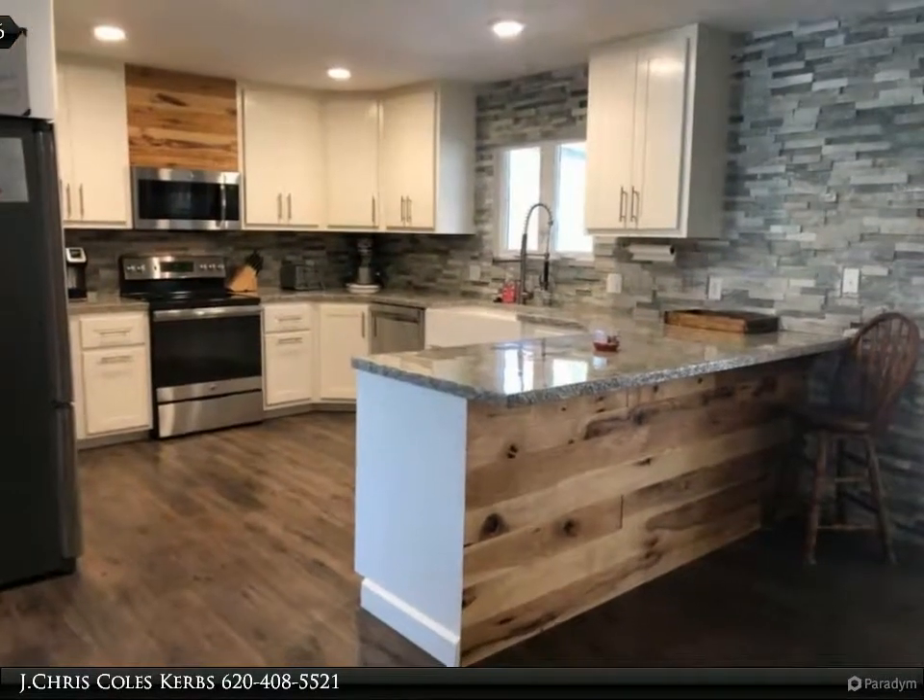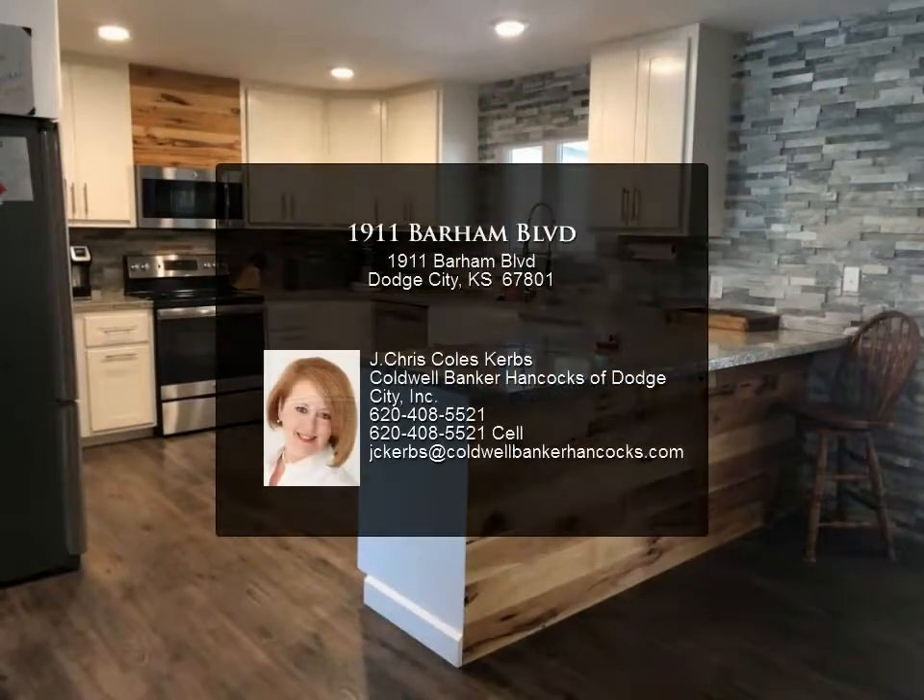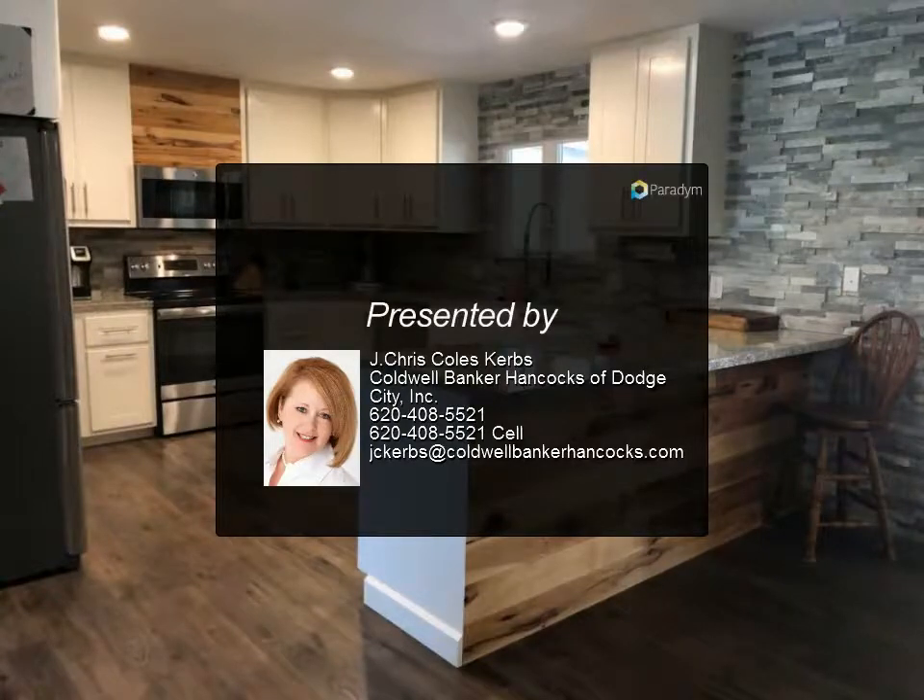Additional renovation of windows, flooring, lighting, paint, roof, landscaping, and all in a great neighborhood.